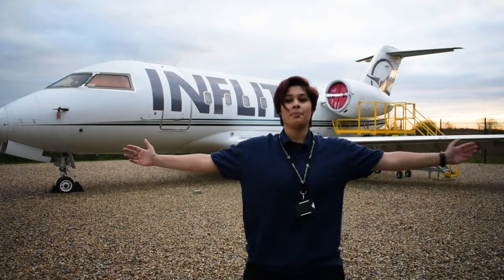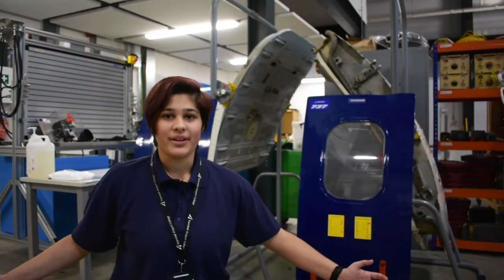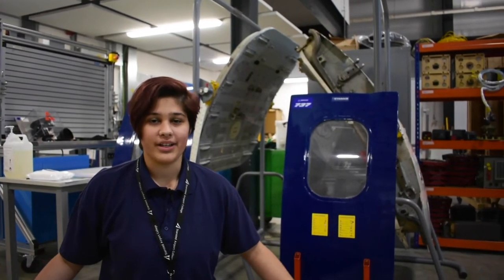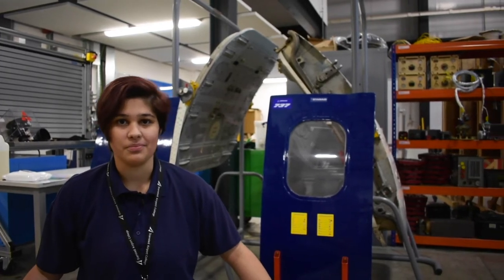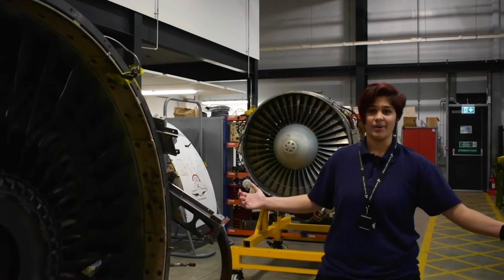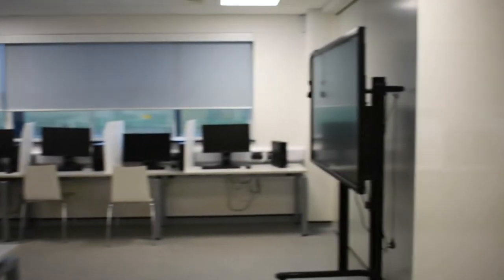This is our Bombardier Challenger 600 jet plane. These are our Boeing 737 doors and windows — we take these apart and carry out routine maintenance checks on them. These are our gas turbine engines. This is our computer suite where we do all our theory lessons.